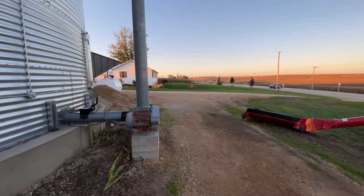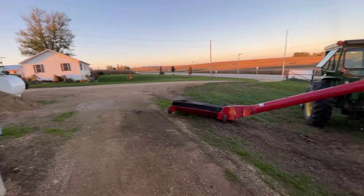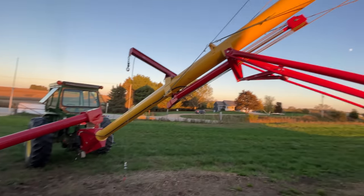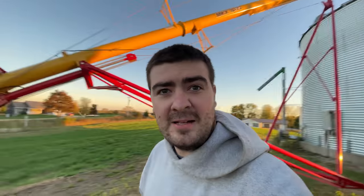He's going to get the grain wagon that we're gonna put under this unloading auger - the corn will drop in, over to the pickup auger, and transfer it over to the other bin. Works out pretty well.